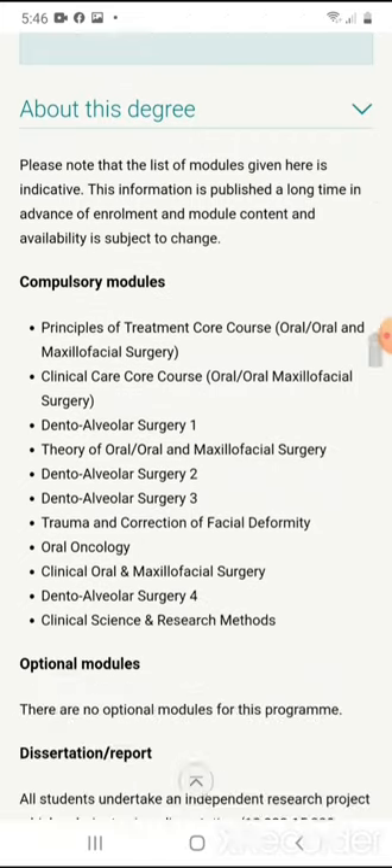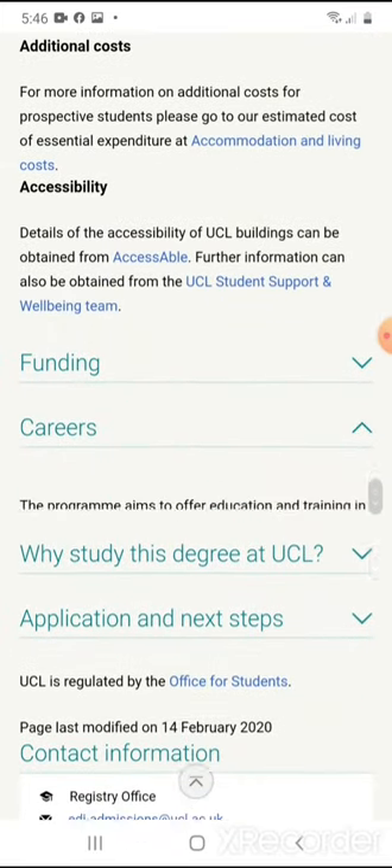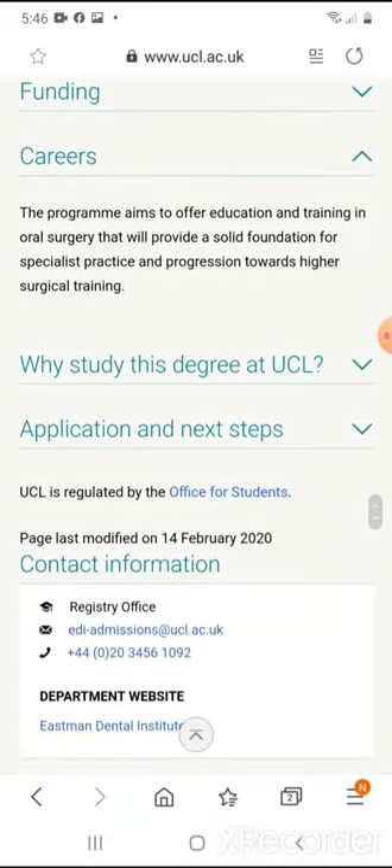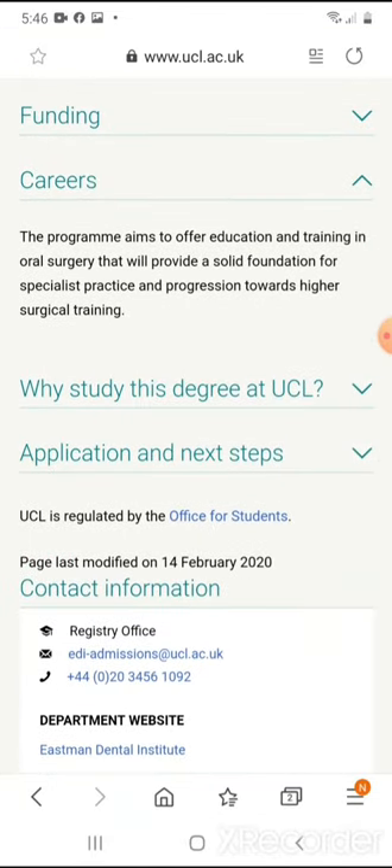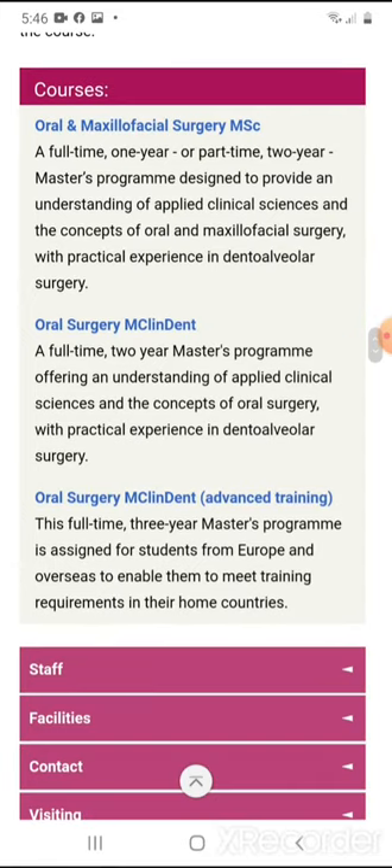This is another good program, set out the same way as the previous one and it costs about the same per year. The program aims to offer education and training in oral surgery that will provide a solid foundation for specialist practice and progression towards higher surgical training. It's a good course you could probably integrate into your training in oral and maxillofacial surgery if you have the money — but chances are, after dental school drains me, I won't have that kind of money.